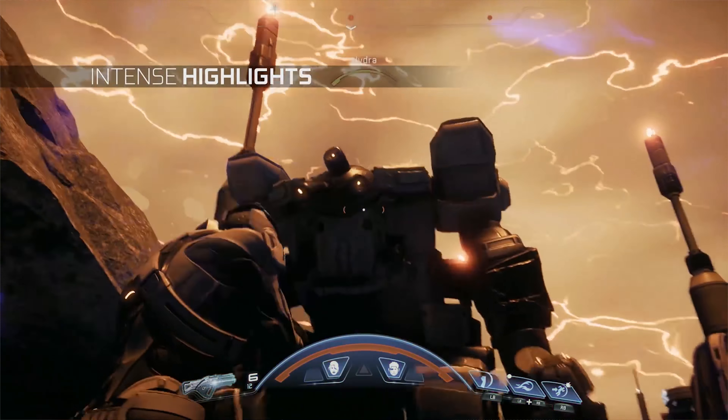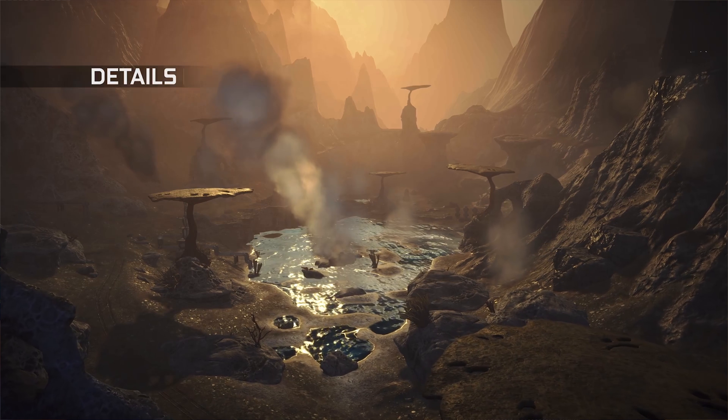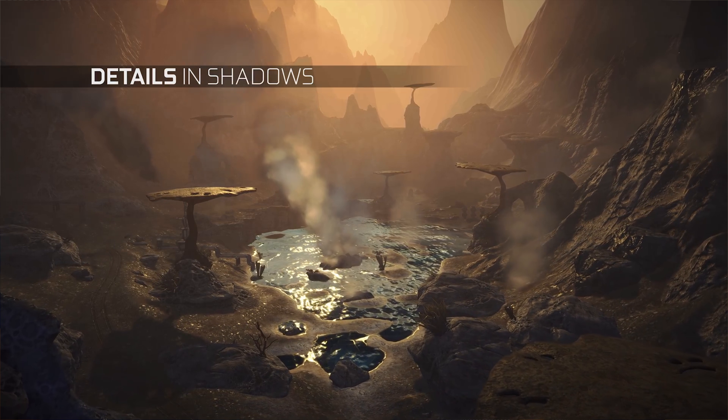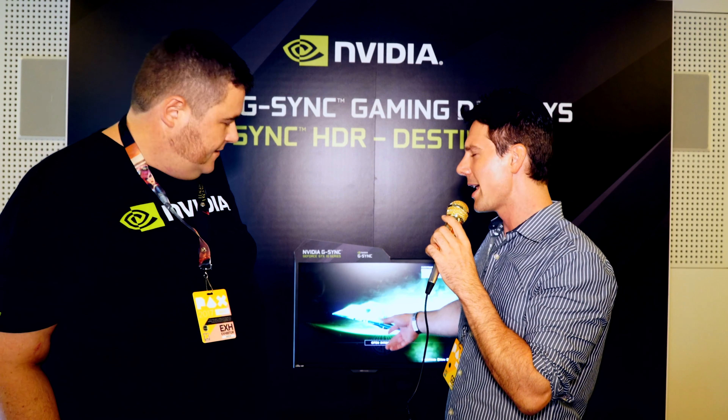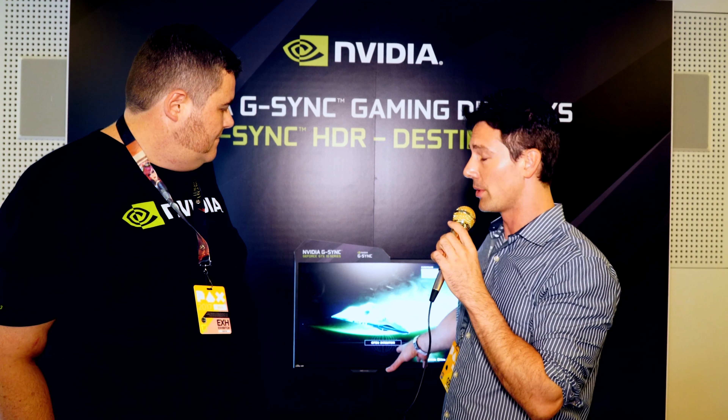The G-Sync HDR monitor features 384 backlight zones, a 4K screen, 144Hz refresh rate, and an IPS panel — delivering the most gorgeous image you'll ever see. It's an Acer model. Pricing hasn't been confirmed yet, but it will be a premium product, so expect a relatively expensive price tag.